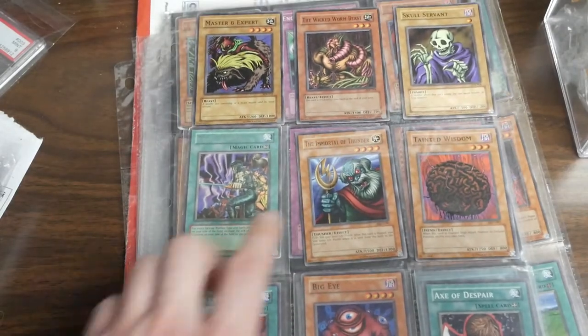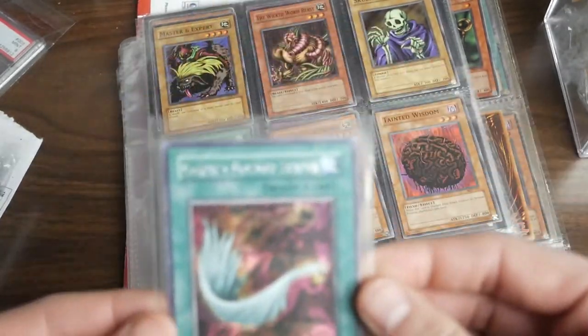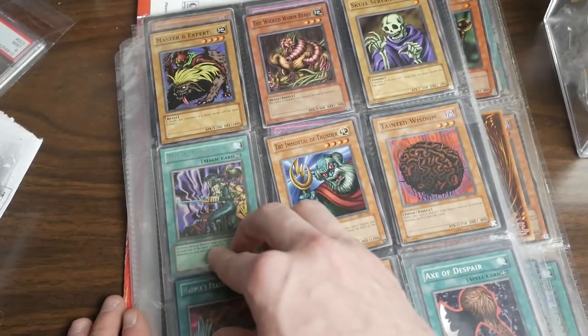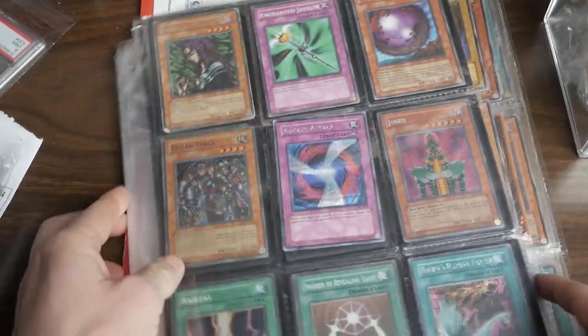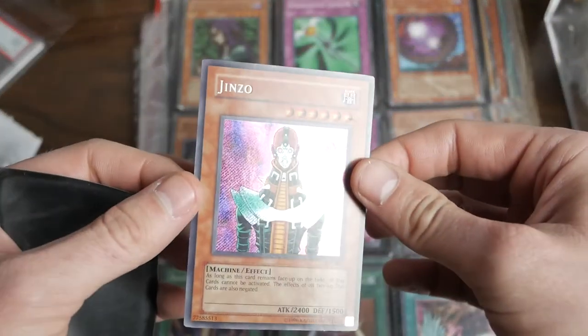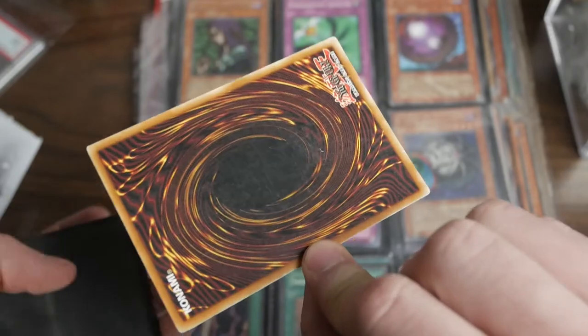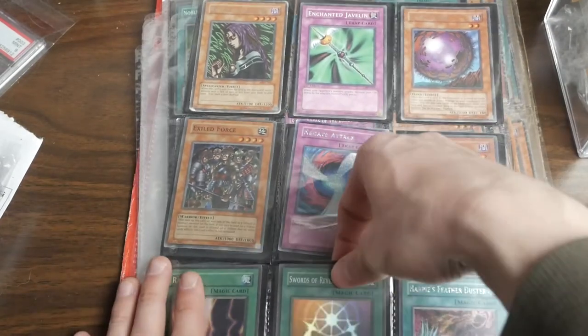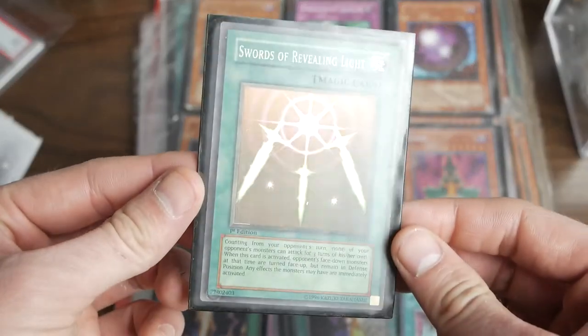There is a Harpy's Feather Duster — y'all know I love that card, waiting for it to get off the ban list. This one's a little bit more played. This is the original SDD — I forgot what that stands for, Stairway something, destiny, who knows. I've got a Jinzo from the tin, so it's gonna have the gold stamp. Looks to be about near mint, pretty good. Oh, there's another Harpy's Feather Duster and another Negate Attack.